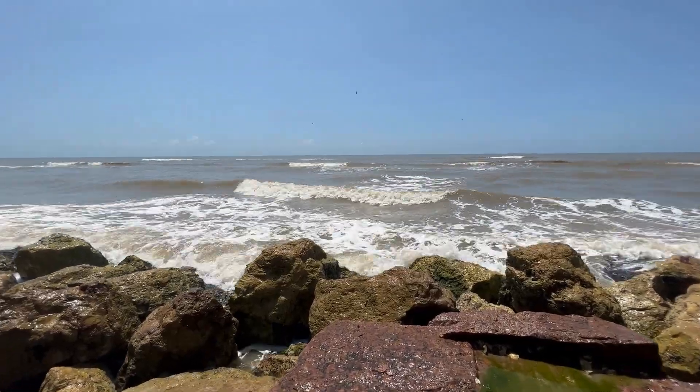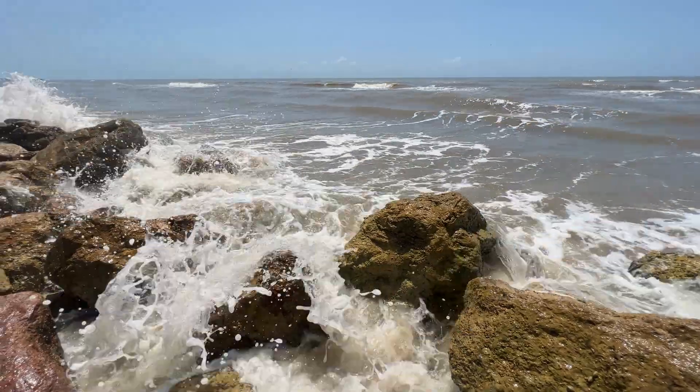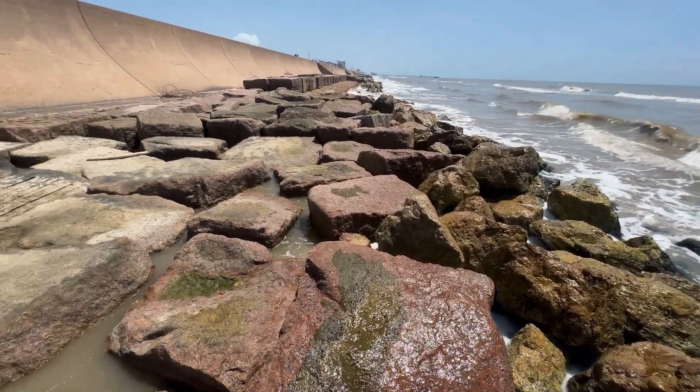So even on a day when the waves are pretty mild, you're able to see basically what the riprap is doing — breaking up the waves of the Gulf before they hit the seawall.